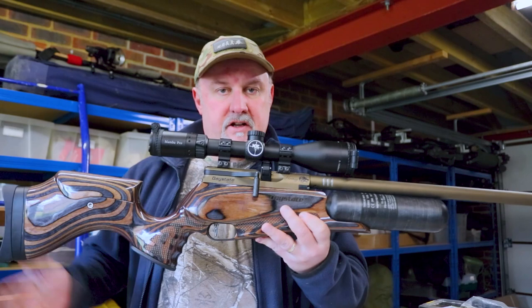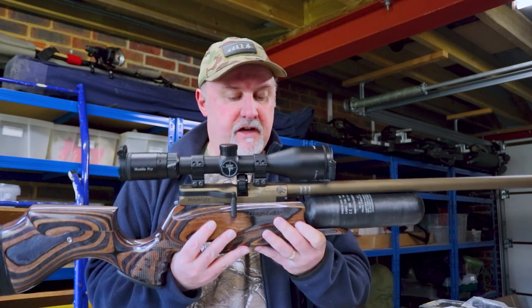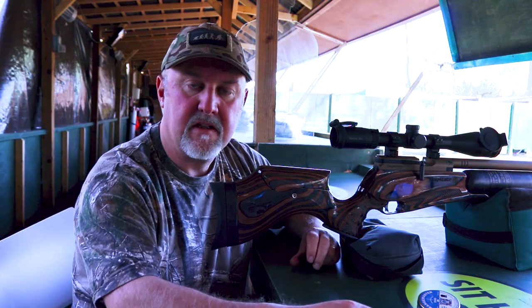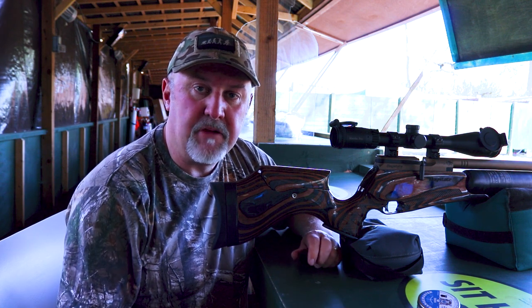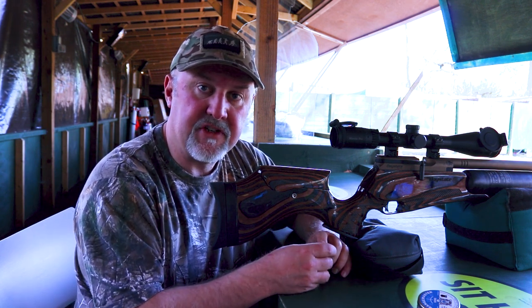That's a not-so-quick rundown on the Daystate Red Wolf Heritage — it really is a beautiful looking rifle. The next stage is to take it down the range and see if it shoots as good as it looks. I'm at Reading Air Target Shooting Club, which has just recently reopened after the lockdown measures eased a little bit. I've got the Red Wolf Heritage with me, so let's see if it shoots as good as it looks.